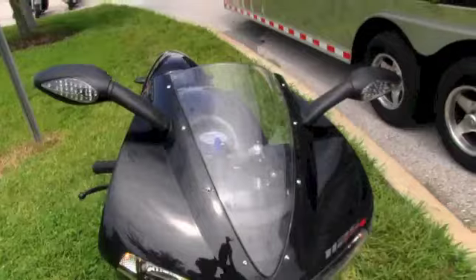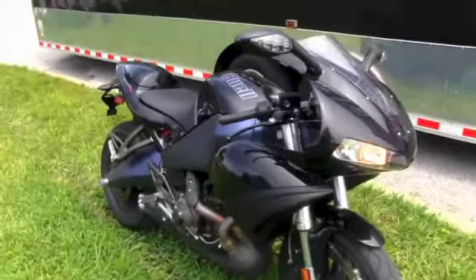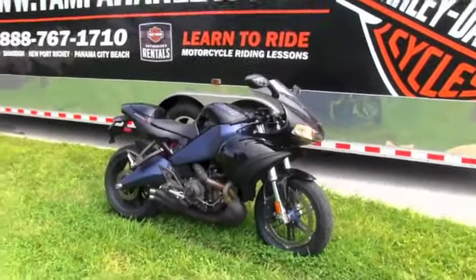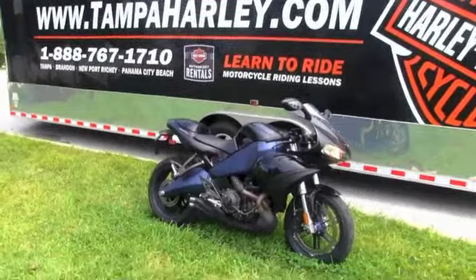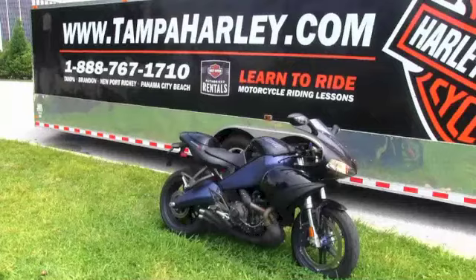Always remember here at Brandon and Harley-Davidson, all our bikes are fully serviced and safety inspected. We take in all motorcycle trades including imports, automobiles, boats, trailers, guns, artwork — you name it, we take it. We are rated number one in customer service and have over 150 pre-owned bikes in stock.